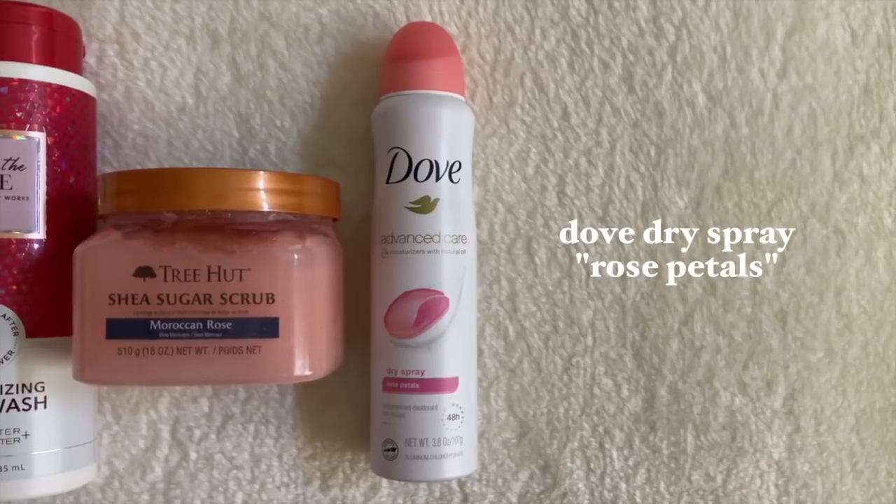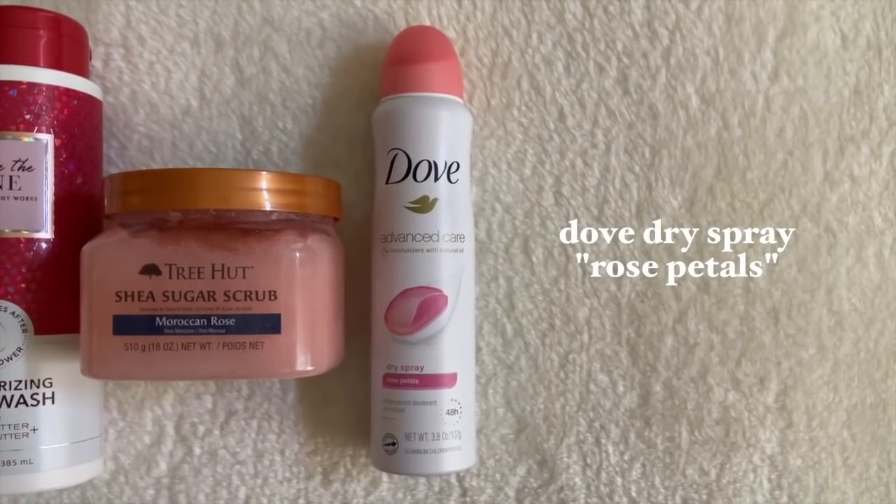Out of the shower, I did include deodorants. I love these Dove dry sprays. Sometimes they're not going to give you the most coverage throughout the day — they are a lighter deodorant, so if you sweat a lot or are using these during summer months, you might need something else. Sometimes I go in with a regular stick deodorant and layer these over top just because they have a nice scent. The one I chose today is in rose petals. I love these Dove dry sprays.